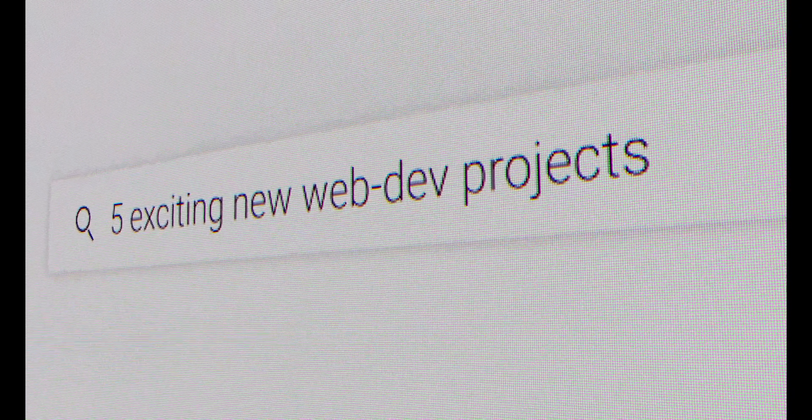Hey everyone, today I'd like to explore with you five exciting new projects and tools to keep an eye on in the coming months. The criteria for these are as follows: first, these are projects that I'm genuinely excited about using someday; second, they're projects that for some reason or another are not quite ready for prime time. I'd like to look at what these projects and tools are trying to solve and answer the question: why are they interesting? Let's dive right in.